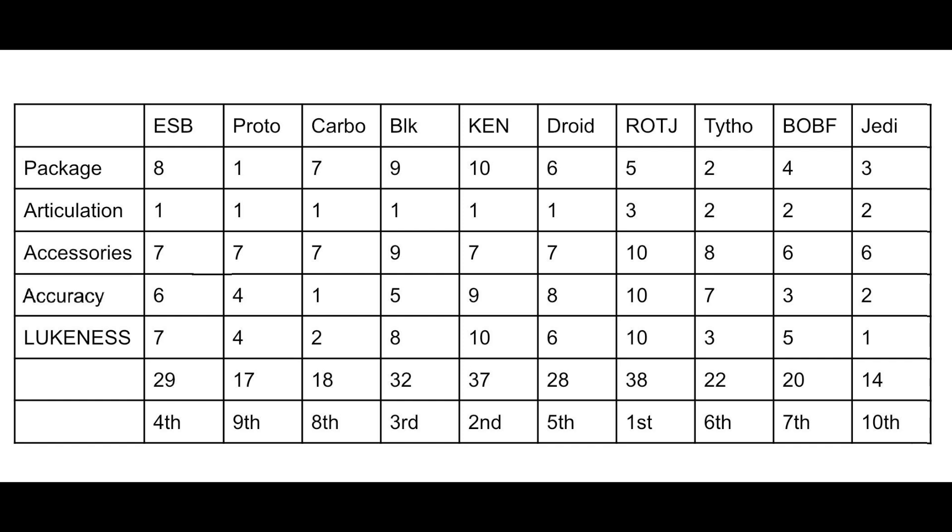Coming in at second place, with only one point behind at 37 points, is Kenner Boba. This one I absolutely love — it's just a great Boba Fett. The packaging is great, the throwback to the original Kenner colors is awesome, and it definitely deserves the second place spot. Third place is surprising to me — it's actually the War of the Bounty Hunters SDCC Boba, or the all-black Boba. I didn't think this one would score this high, but it got third with 32 points. I think it's a little underrated.